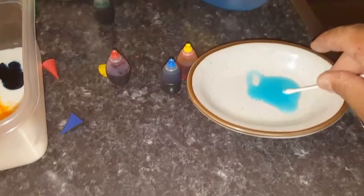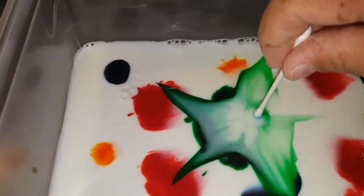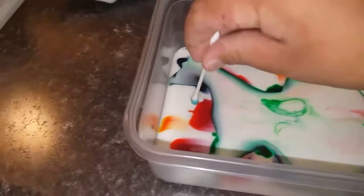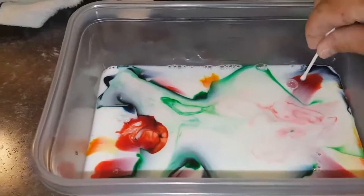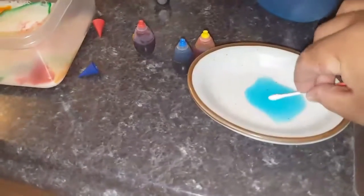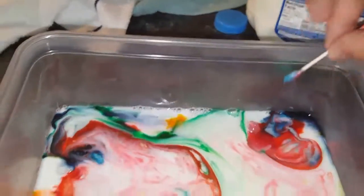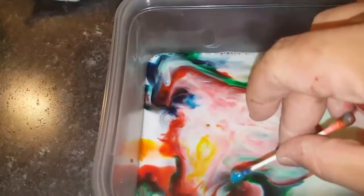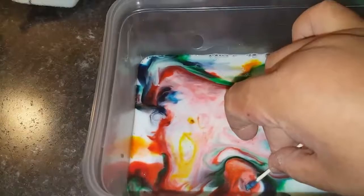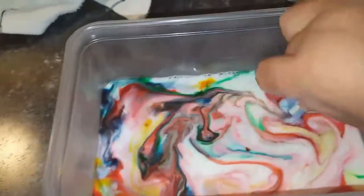Take a Q-tip, roll it around in the soap. Ready, guys? Watch this — wow, did you see that? Let's try over here. Wow, did you get to see that? Take the other side, get some more soap on it. Watch over here, guys — I think it separates. See that? That's so cool! Just play around with it — beautiful colors, guys!